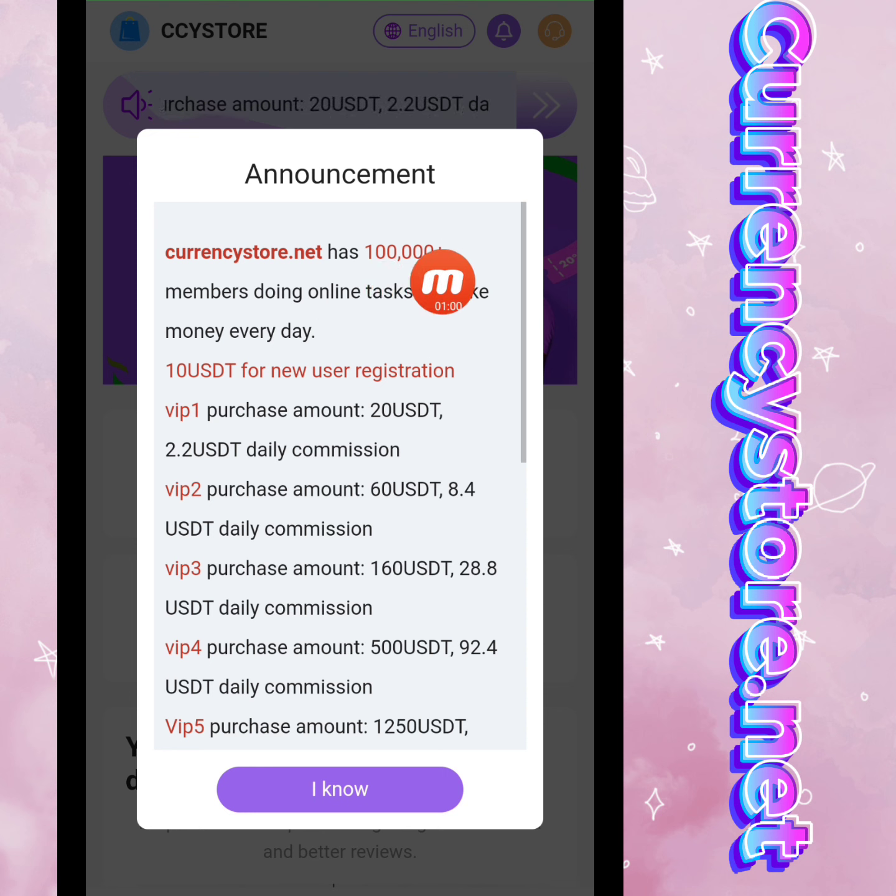Company announcement: currencystore.net has 100,000+ members doing online tasks to make money every day. For a new user registration, there is a 10 USD bonus. VIP1 purchase amount is 20 USD and the daily withdrawal limit commission is 2.2 USD.